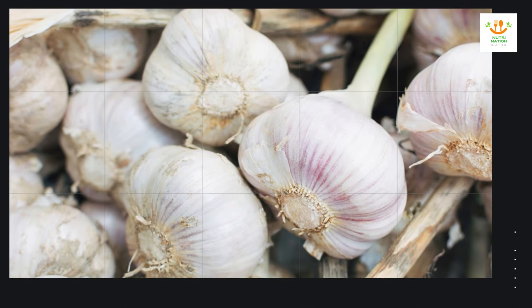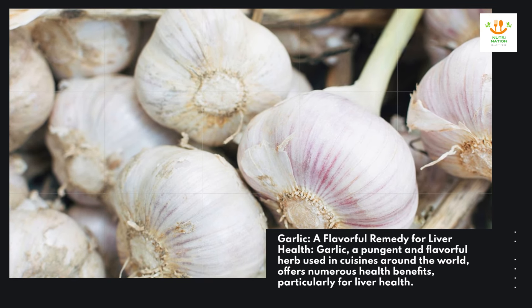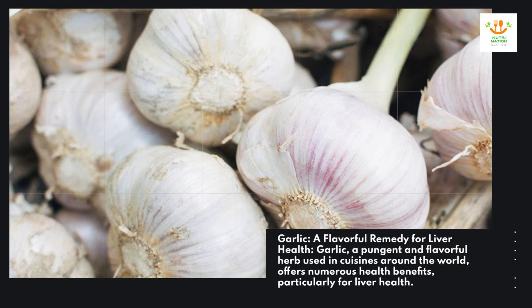Garlic — a flavorful remedy for liver health. Garlic, a pungent and flavorful herb used in cuisines around the world, offers numerous health benefits, particularly for liver health.